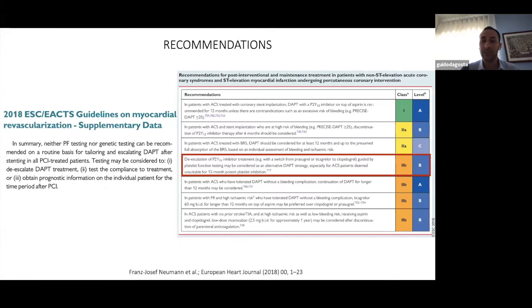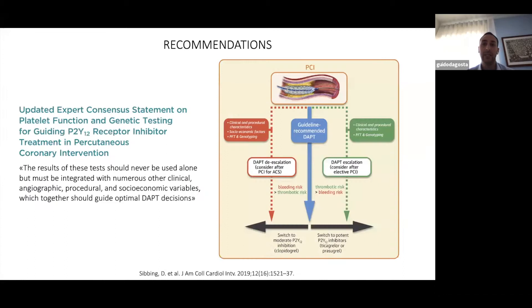For this reason, there is only a small room in current recommendations. European guidelines state that the escalation strategy with guided antiplatelet therapy may be considered only specifically for ACS patients who are unsuitable for 12-month potent platelet inhibition. The American consensus document states that results of these tests should never be used alone, but must be integrated with numerous other clinical and procedural variables to guide DAPT.